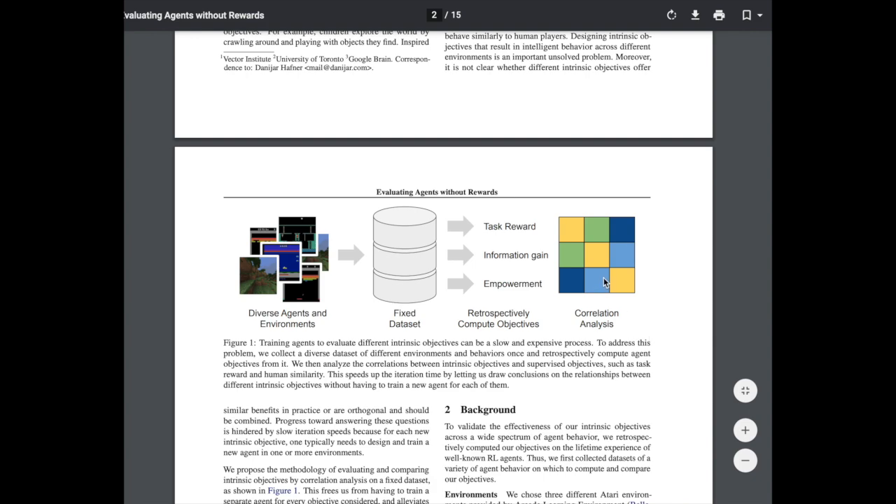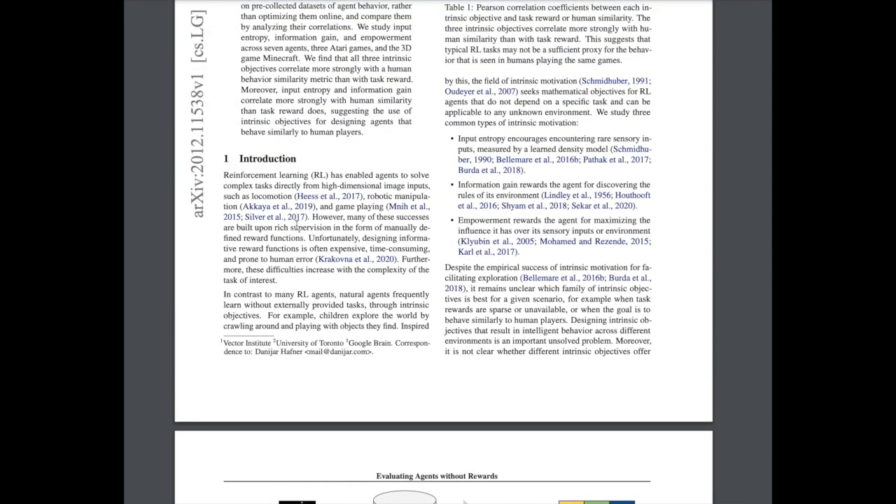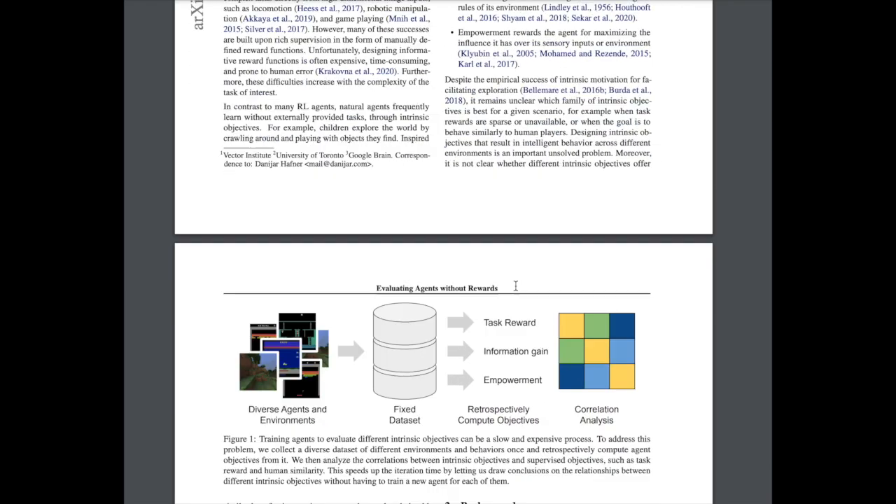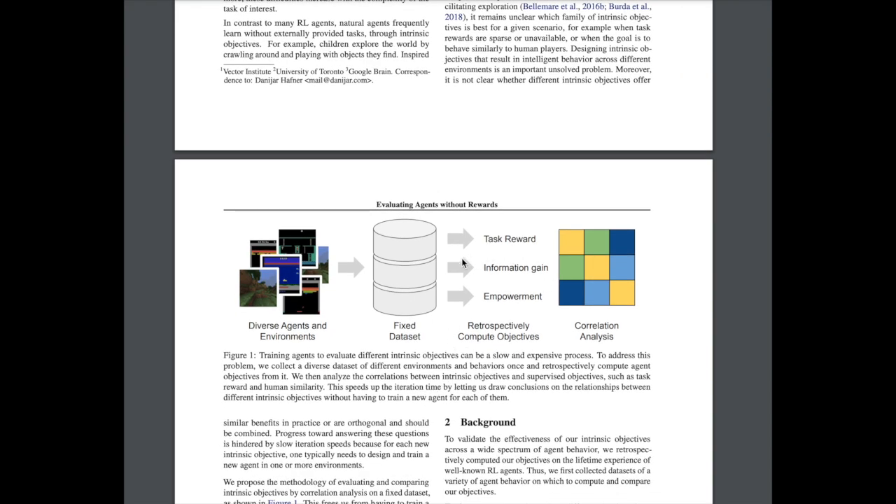Given these three strategies for intrinsic motivation — input entropy, information gain, and empowerment — the authors try to correlate this with human behavior. They have a fixed offline reinforcement learning dataset of how humans navigate and learn to play Atari games, Minecraft, and other environments. They retrospectively compute these intrinsic motivation objectives from the trajectories to see how well they correlate with human behavior.